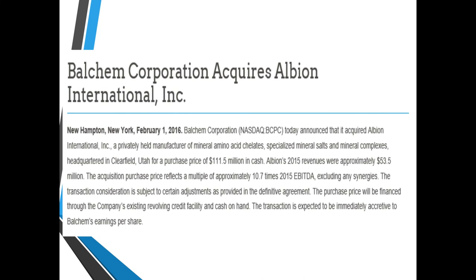Valchem Corporation acquired Albion Labs. You might see Valchem instead of Albion on labels — just know it's the same thing.